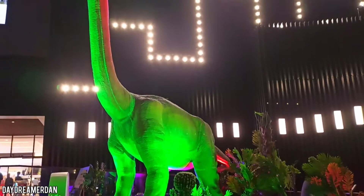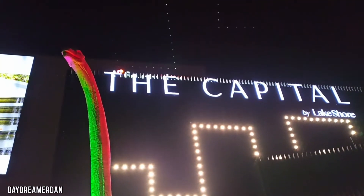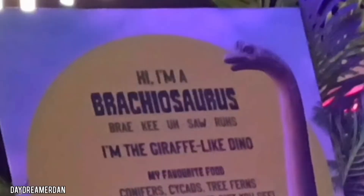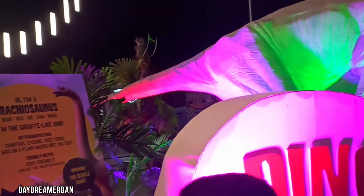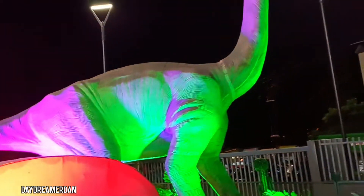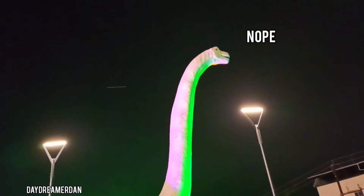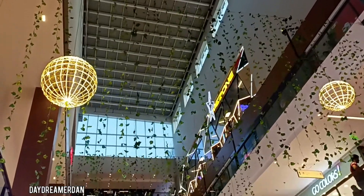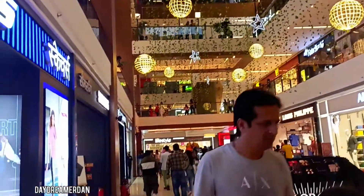Hey everyone, welcome back to the channel! Here I present to you a massive giraffe — oh wait, that's not a giraffe, that's a Bulbasaur. No, what? A giraffe-like dino? Well, it's a giraffe, let's just call it a giraffe. I have no idea why people would watch my vlog, but since you are here, let's go check out my favorite store in Capital Mall.